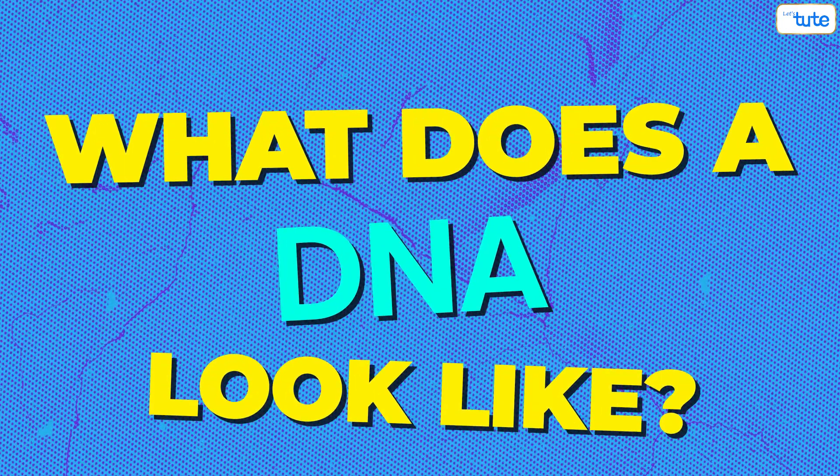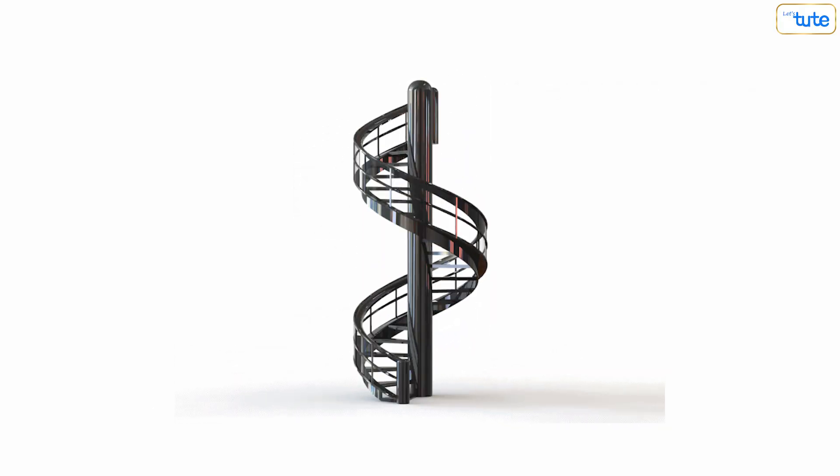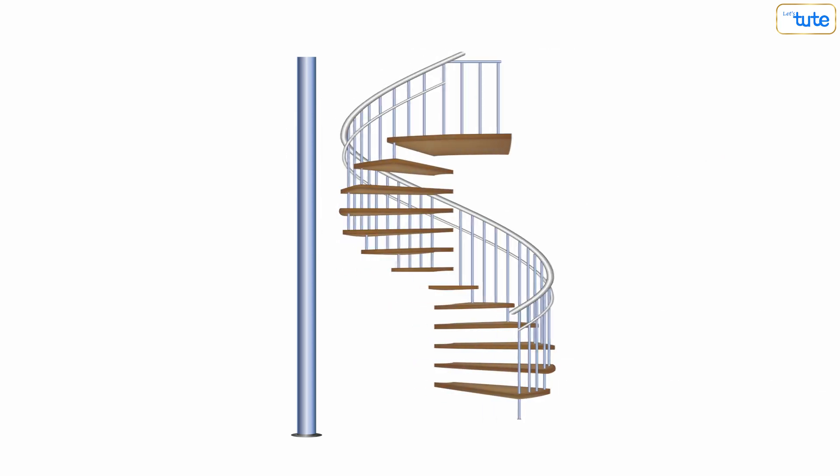Now what does DNA look like? Physically, it actually looks like a twisted spiral ladder — you know, those really cool ladders that go round and round. And just like those ladders have side rails and steps, DNA has sugar-phosphate molecules as side rails.